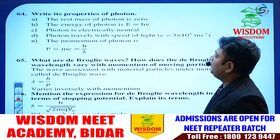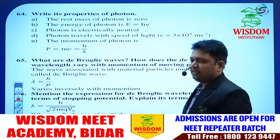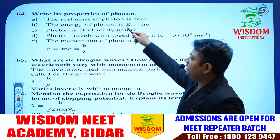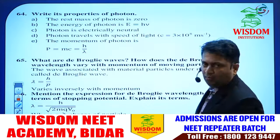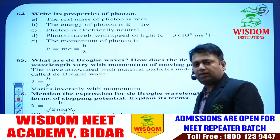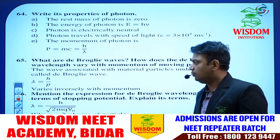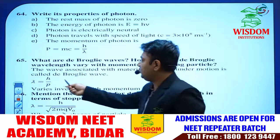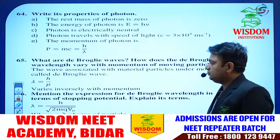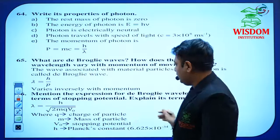Write the properties of a photon — photon is important. He may ask what is a photon and its properties. Write a minimum of three to four properties. De Broglie wave — in the De Broglie concept he will compulsorily give one question. The De Broglie wavelength equation is very important: λ = h/p, where p = mv and h is Planck's constant. The expression with respect to stopping potential is also helpful for numericals.